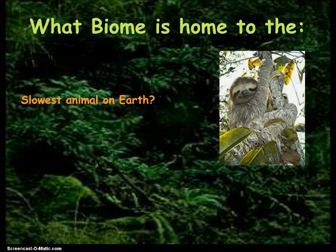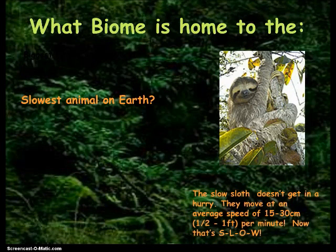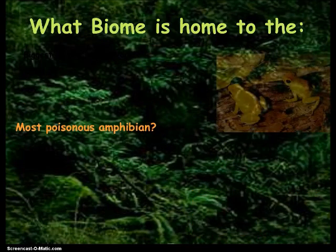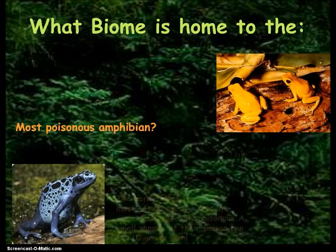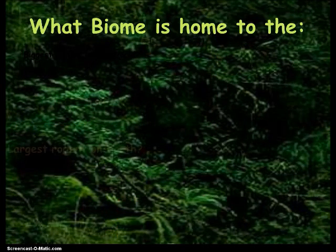How about the slowest animal on earth? Some of you guys really like this guy — the sloth. He does not move very fast. He sometimes goes about a foot a minute. That is pretty slow. How about the most poisonous amphibian? These little guys, the poison dart frog. The golden variety is especially poisonous — a small sample of their poison can kill 10 grown men. That is pretty poisonous.